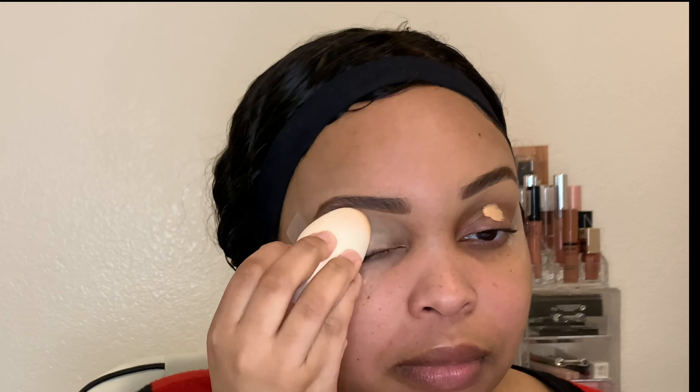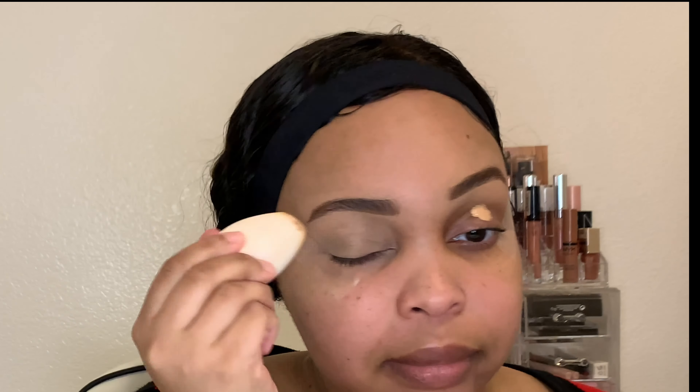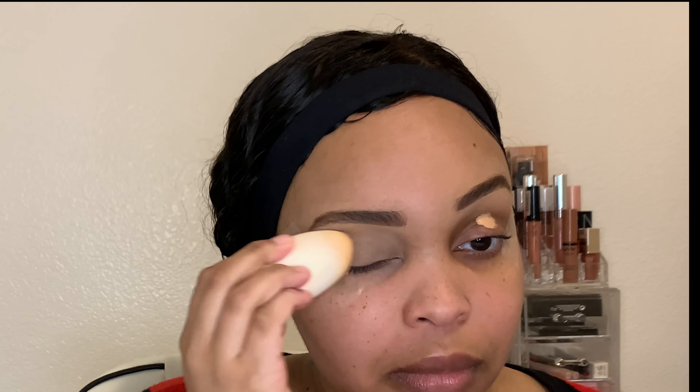Next are my eyelids. I'm gonna put the Shape Tape concealer on my eyelids and blend that out with a beauty sponge so that the colors actually show up on my skin tone. And of course I have my tape there so that I can get a really clean and sharp line without having to do a whole bunch of cleanup.